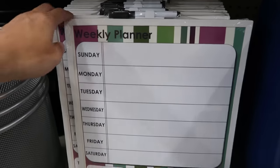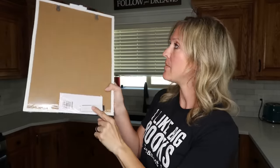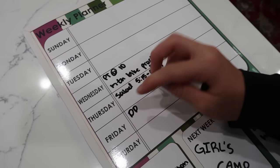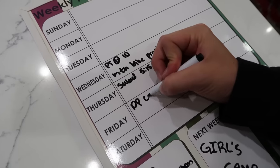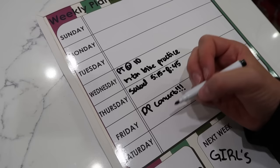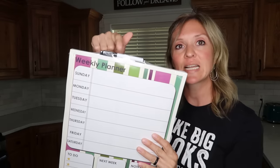In the Dollar Tree Plus section, there's a whiteboard that comes with a dry erase marker on top, a magnetic piece, and little hooks if you wanted to do nails or something. You have the whole week, a to-do's section, next week, some notes. Haley saw this and basically claimed it for herself — she loves to take notes for the week on her whiteboard so she can see it in front of her. For $3, this is such an amazing find.